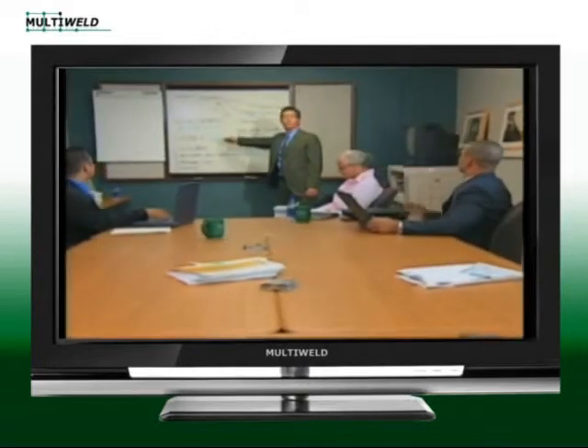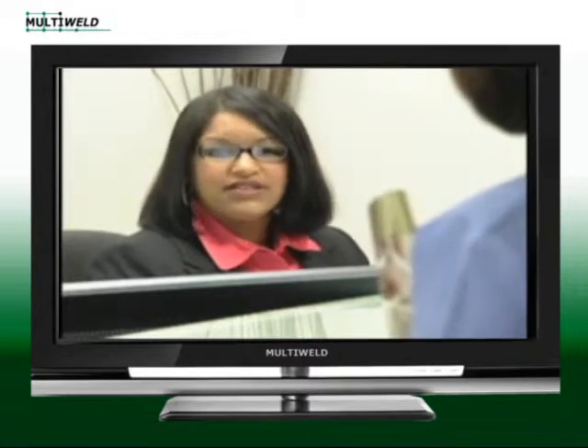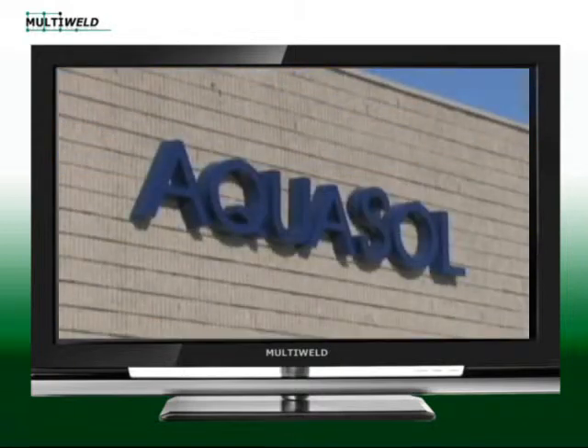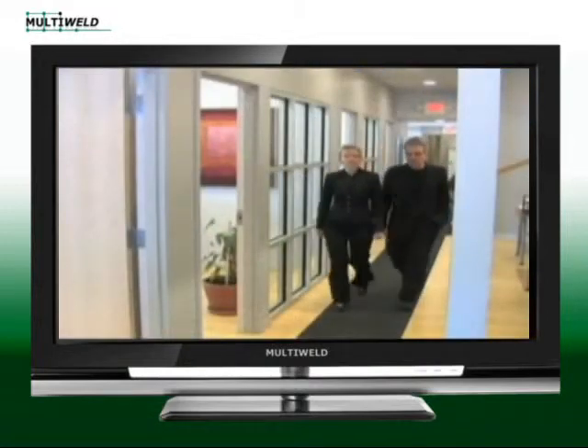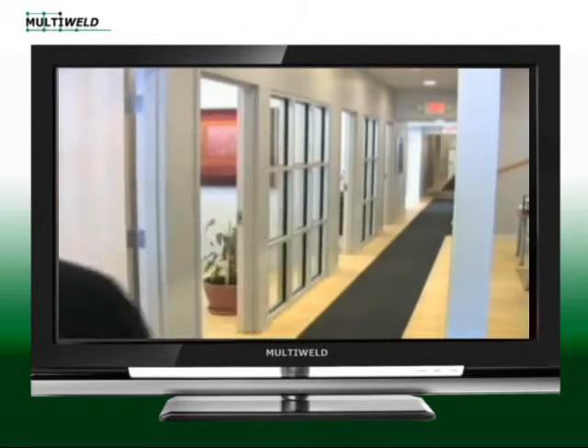More and more businesses are looking for tools to help them lower costs, improve efficiencies and become more environmentally friendly. One company that is providing solutions to industries across the board is Western New York based Aquasol Corporation. Formed in 2003, Aquasol is a leading manufacturer and converter of water soluble products.